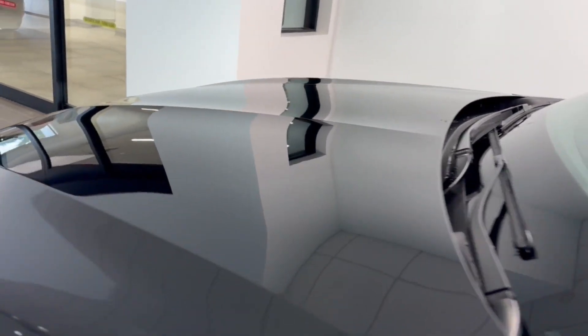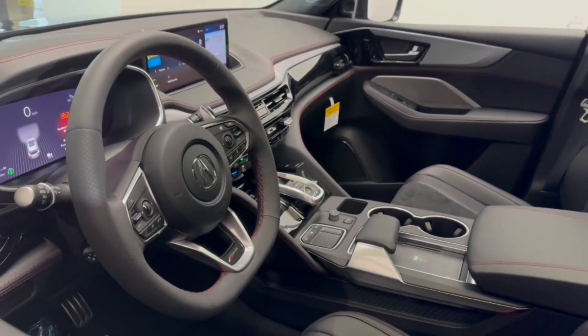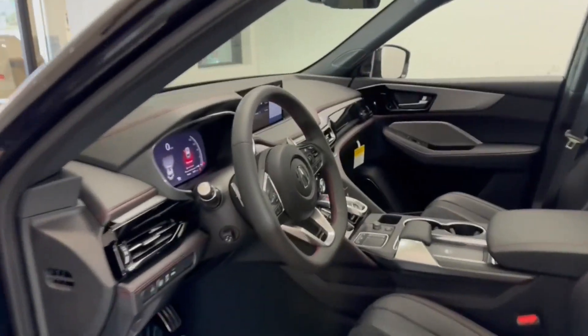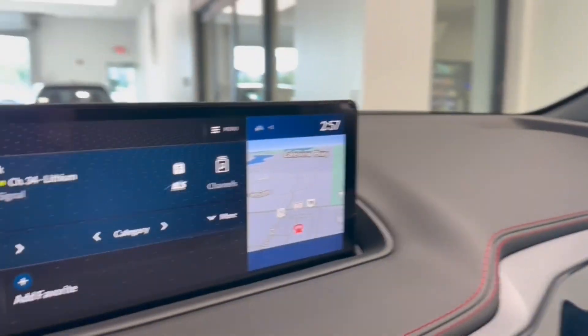These are just some of the great options this vehicle comes with: pre-collision system, intelligent auto on-off high beams, panoramic roof, moonroof, active suspension, and lane-keeping assist.